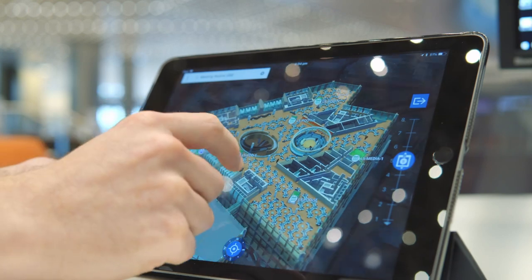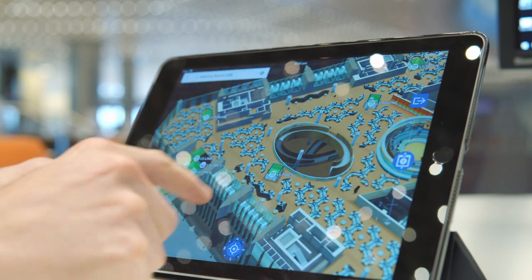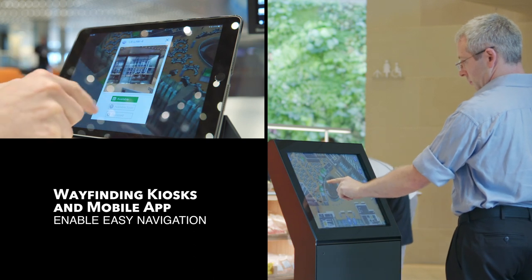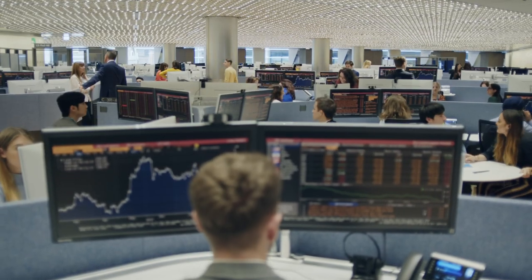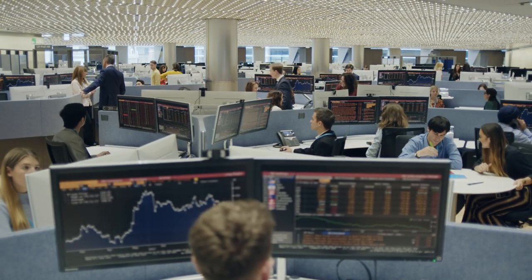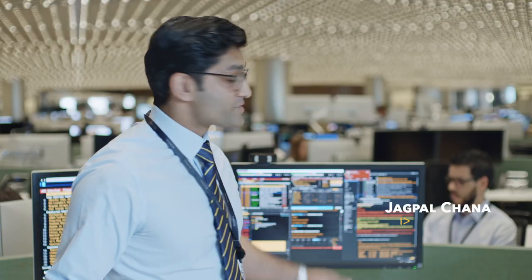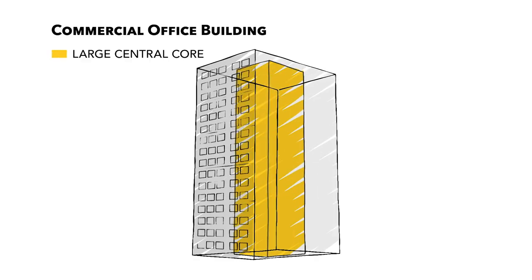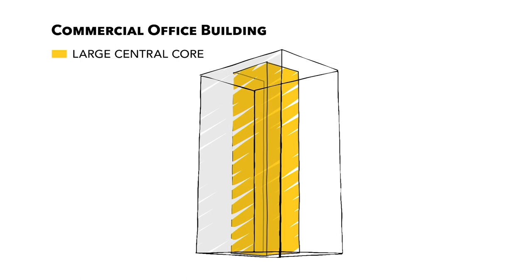Technology is also at the heart of our culture and is implemented throughout the building. A wayfinding app helps employees navigate the massive floor plan. I love how open our workspace is — you can look right across the floors and see everyone that you work with.